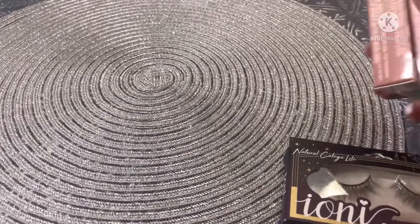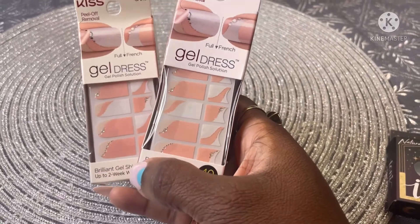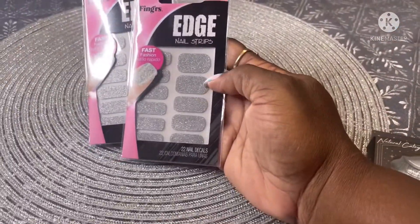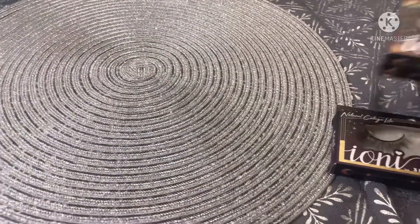Getting right into it, I picked up these Kiss gel dress stickers for your nails. I also picked up two of these — these are new strips, also a restock.